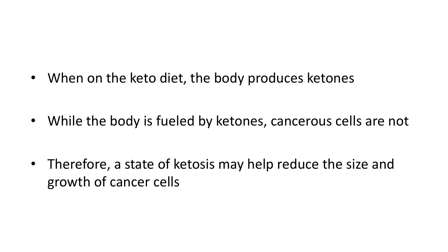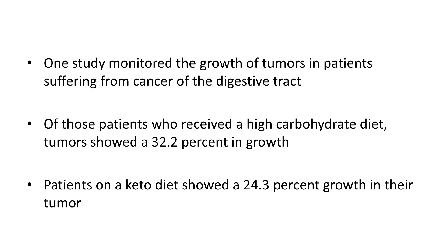When on the keto diet, the body produces ketones. While the body is fueled by ketones, cancerous cells are not. Therefore, a state of ketosis may help reduce the size and growth of cancer cells. One study monitored the growth of tumors in patients suffering from cancer of the digestive tract. Of those patients who received a high-carbohydrate diet, tumors showed a 32.2% increase in growth. Patients on a keto diet showed only a 24.3% growth in their tumor — a quite significant difference.